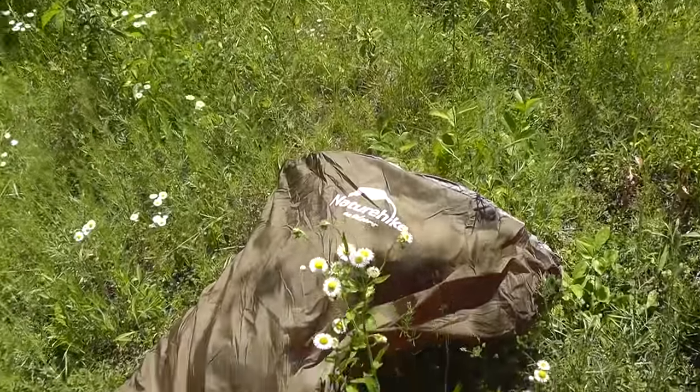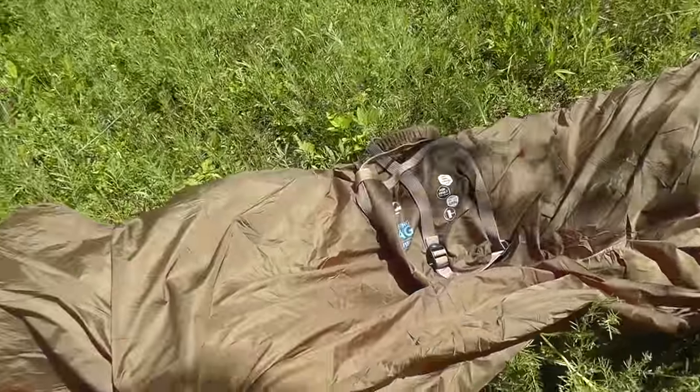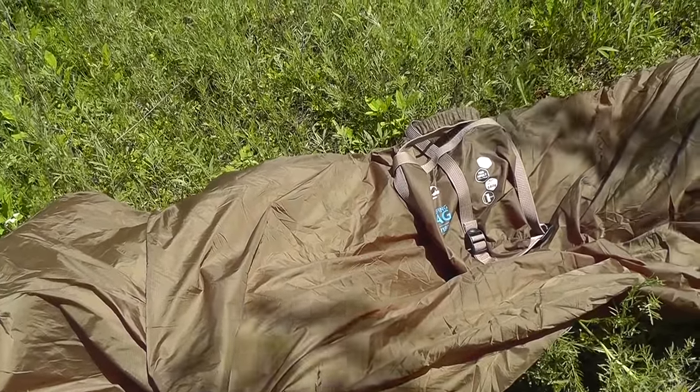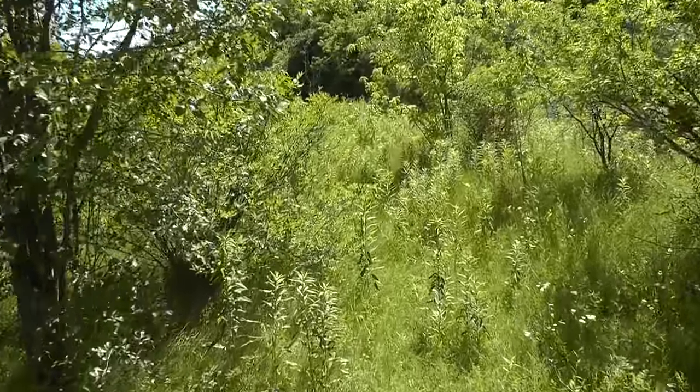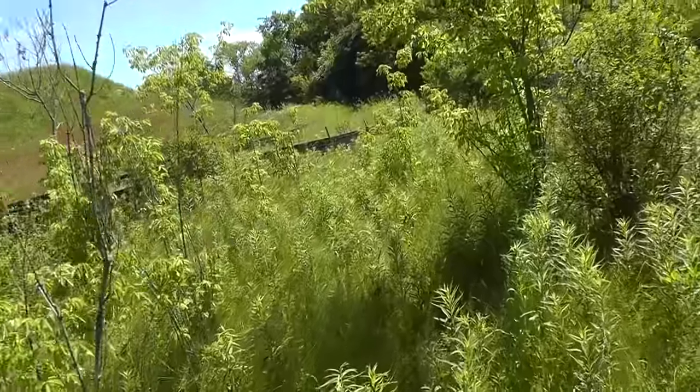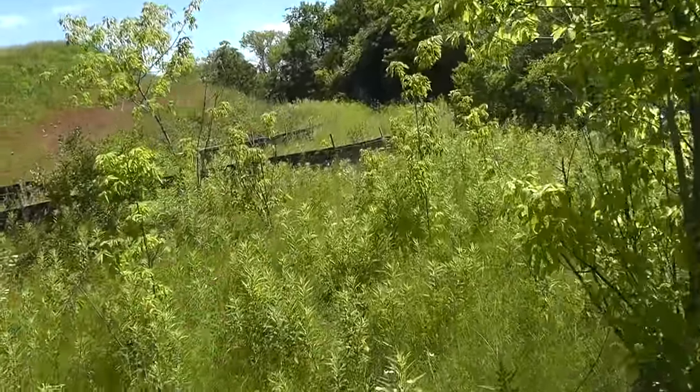So there you go — the Nature Hike Summer Weight Sleeping Bag. I think it's a winner. I like it, definitely a keeper. Oh man, I stopped in the sun there to talk about the sleeping bag — I'm sweating my balls off now.